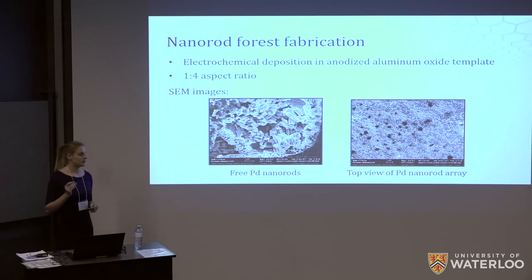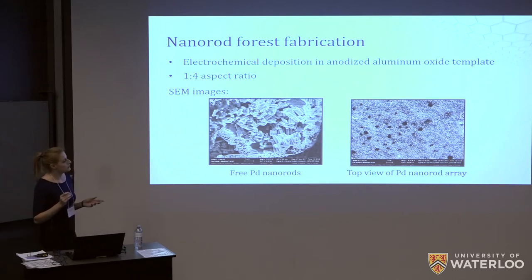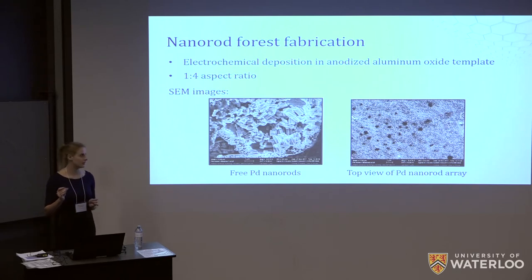The size of the nano rods was optimized so that they would be long enough and sufficiently spaced to allow adequate dispersion of the nanotubes throughout the array, without being so long that they would break and make electrical contact, effectively shorting our circuit. We decided on an aspect ratio of 1 to 4 for the nano rods. On your right you can see a top view of the palladium nano rod array after dissolution of the aluminum template taken with an SEM, and on your left are free palladium nano rods taken from that array so that we could measure them.